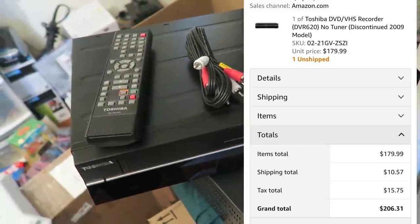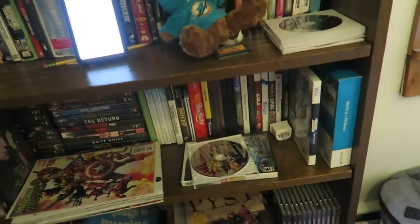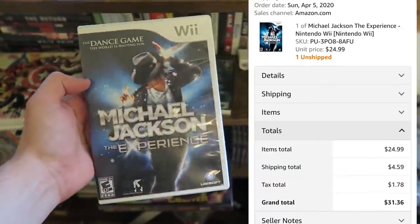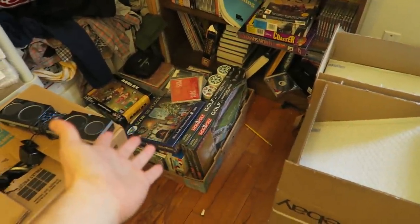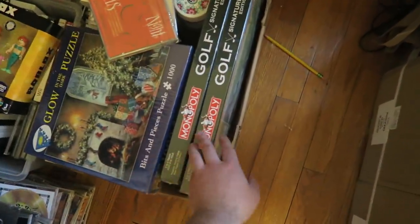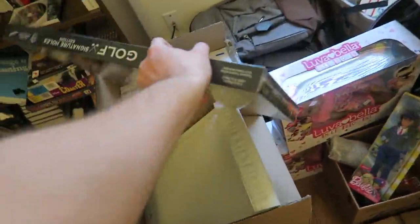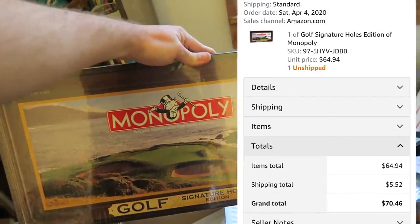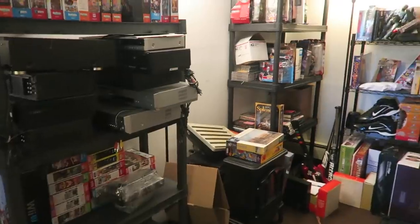Shipping on the DVD/VCR was $10.57, so I love that. Next, we sold Michael Jackson: The Experience on the Wii for $24.99 plus $4.59 shipping. Here's a little box of stuff that was supposed to go to Amazon FBA, but when they shut everything down I just started listing it as Merchant Fulfilled. This Monopoly Golf game sold for $64.94 plus $5.52 shipping, for a total of $70.46.